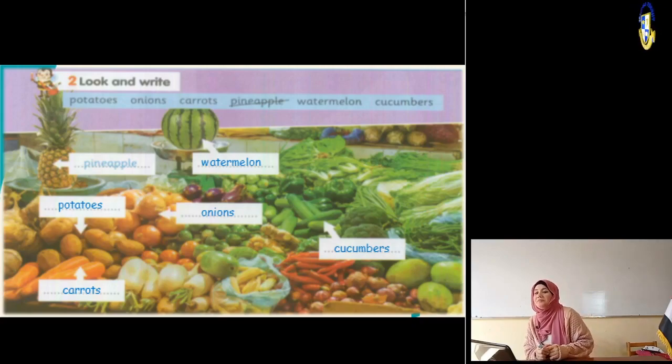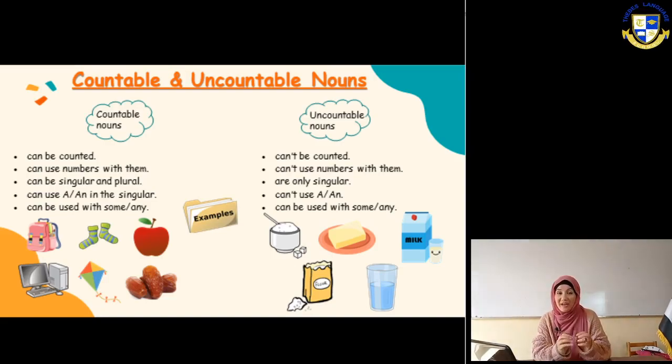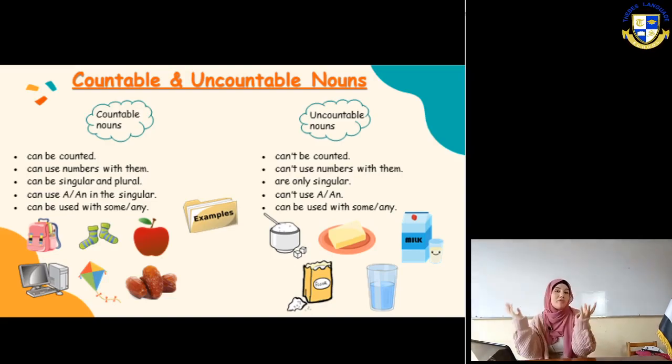Next slide - we are going to talk about countable and uncountable nouns. The noun is a name - a name of something, an animal, or someone. Countable nouns means it's a noun that we can count. Something I can count - for example, table: one table, two tables, three tables, four tables. But uncountable is something I cannot count in numbers - there is no singular and plural from it.